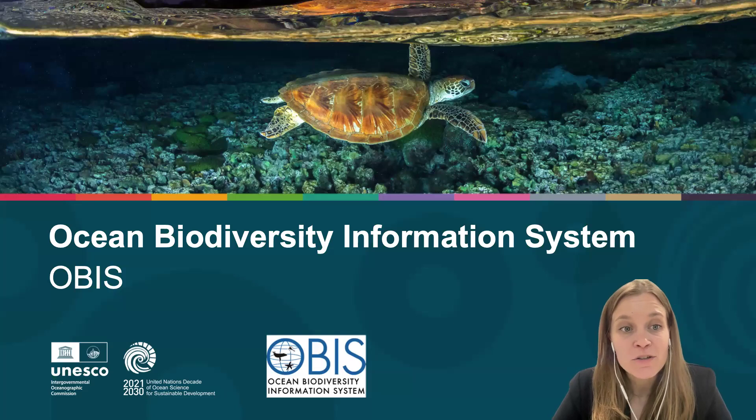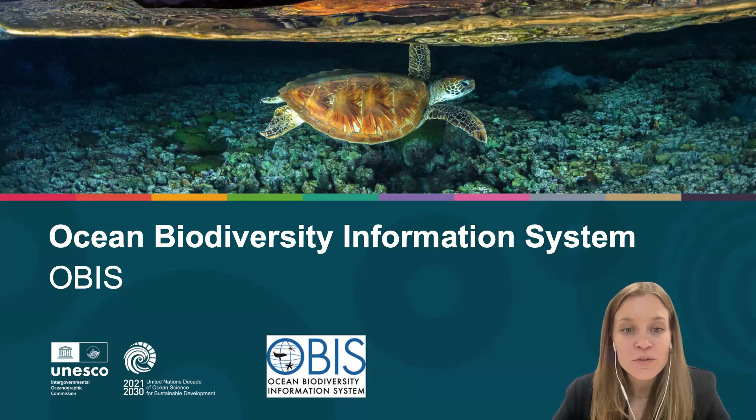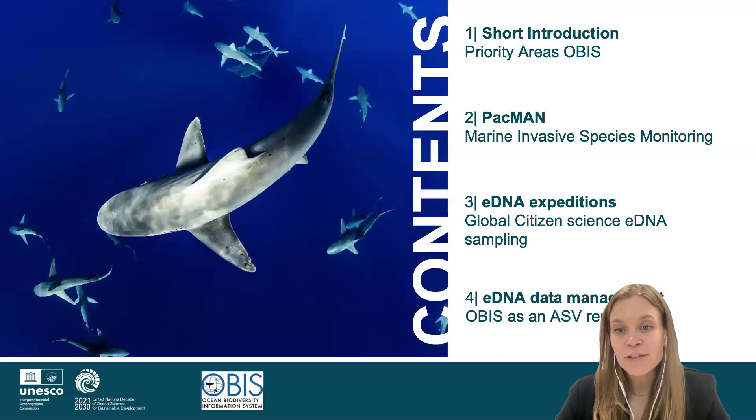Hello, everyone. My name is Sara Suominen, and I am working for the Ocean Biodiversity Information System, which is part of the Intergovernmental Oceanographic Commission of UNESCO. I'm here today to talk to you about two OBON-endorsed projects, which is the PACMAN project and eDNA Expeditions project.